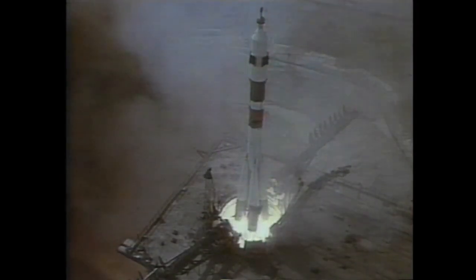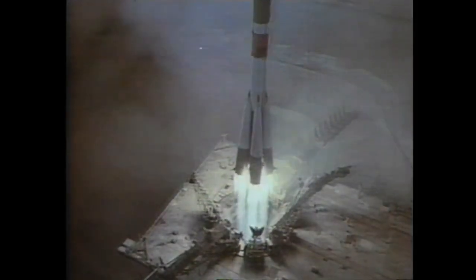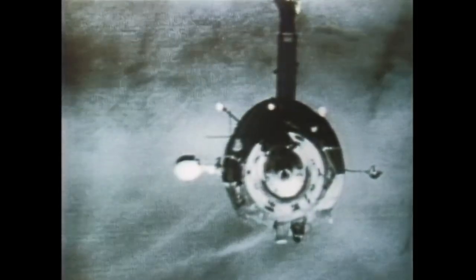The first ever space station was launched by the Soviet Union on April 19th, 1971. It was called Salyut-1, which translates to Salute-1. Two months after Salyut-1 was successfully put in orbit, the first manned mission to dock with the space station and have its crew of three board was a success — June 7th, 1971. But as soon as they boarded, they had to quickly replace ventilation system parts because they encountered a smoky and burnt atmosphere inside the station. Once fixed, the crew spent a total of 23 days in orbit on board the world's first space station.